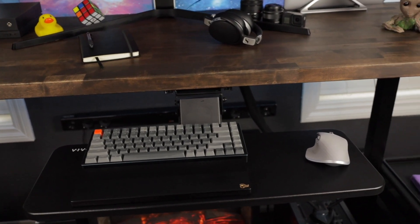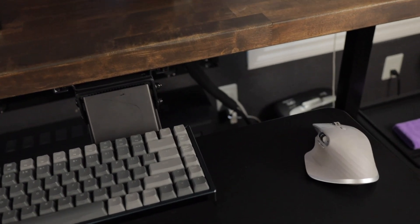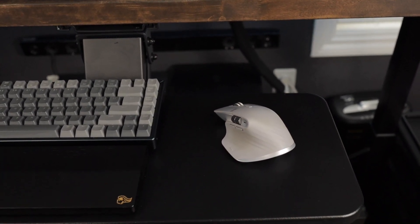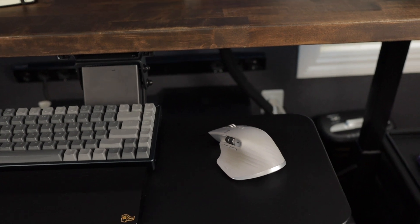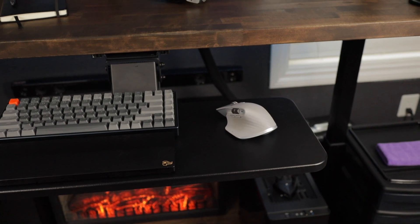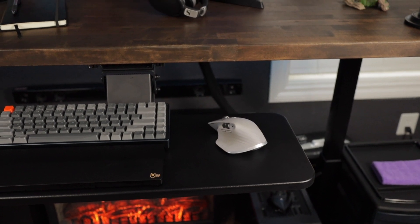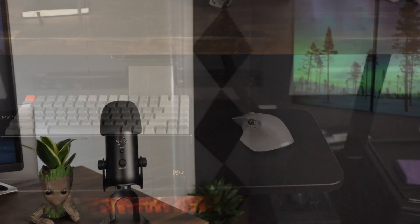I have the Logitech MX mouse here and I love it — I honestly wish I'd gotten the black one because the gray shows finger smudges more. But it's an awesome mouse, totally worth the money at around $100. It also has three Bluetooth settings which lets you switch between different devices at the press of a button.